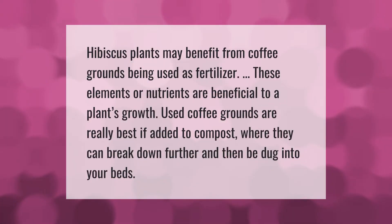Hibiscus plants may benefit from coffee grounds being used as fertilizer. These nutrients are beneficial to a plant's growth. Used coffee grounds are really best if added to compost, where they can break down further and then be dug into your beds.